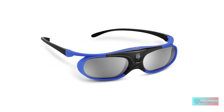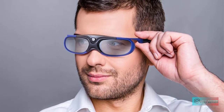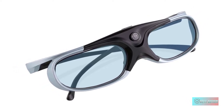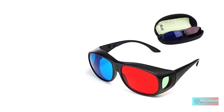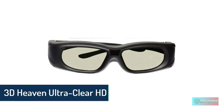Hello guys, in today's video we're gonna check out the best 3D glasses in the market for this year. I made this based on my personal opinion and I try to list them based on price, quality, durability, and more. Information about these 3D glasses you can check out in the description below, so let's get started.